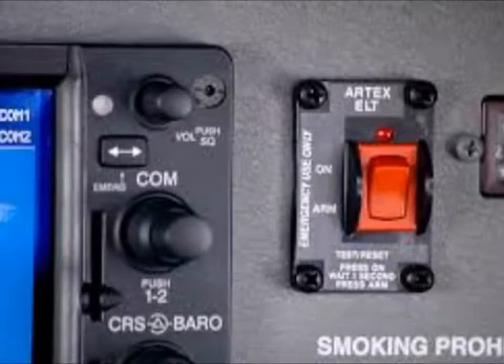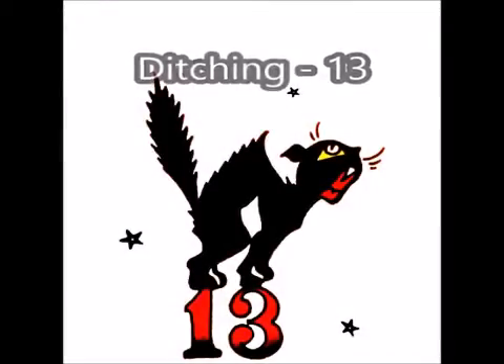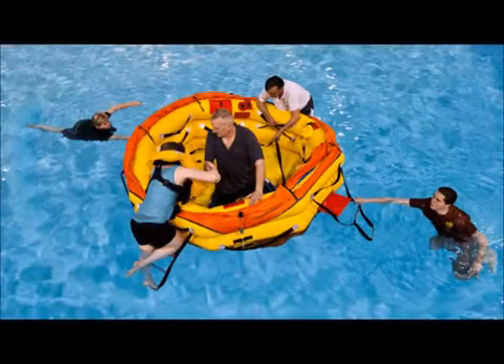Number 12: Evacuate the aeroplane through the cabin doors. If necessary, open windows and flood the cabin to equalise the pressure so the doors can be opened. Number 13: Inflate your life vests and rafts when you are clear of the aeroplane.